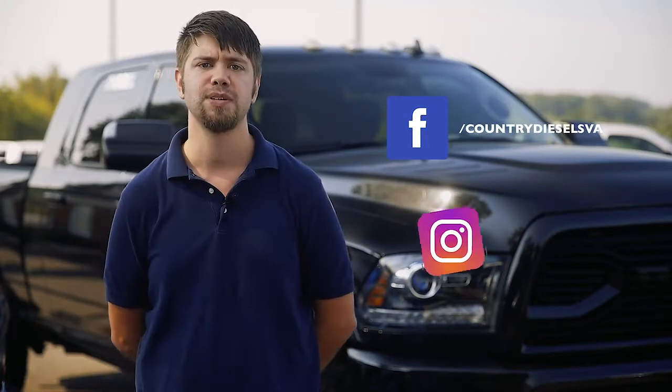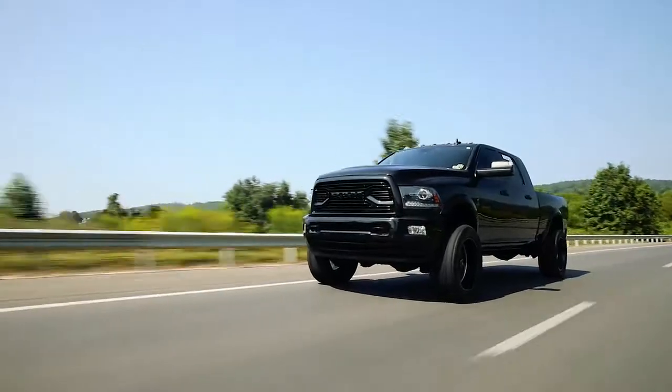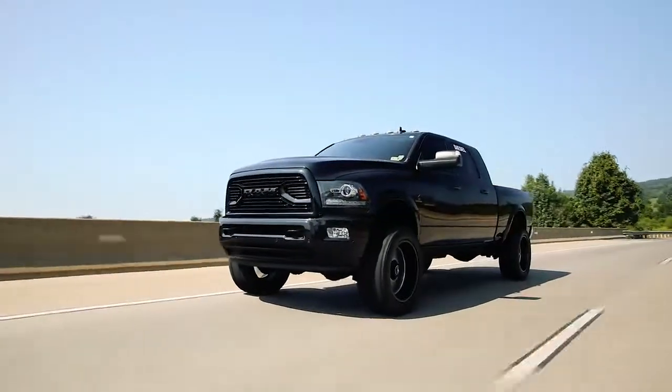So come check out this truck today, or any of our other fine diesel trucks in stock, and be sure to follow Country Diesels on Facebook and Instagram to see daily updates of our inventory in your news feed. Country Diesels, where big city selection meets small town hospitality.